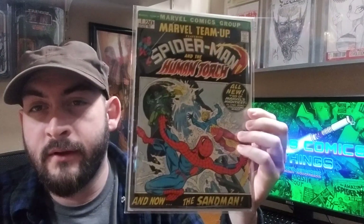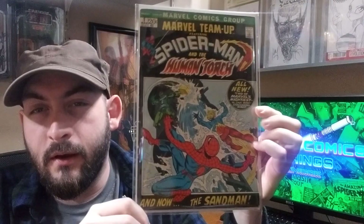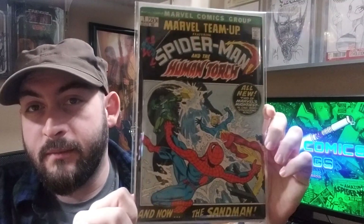Marvel Team-Up number one — very classic cover, classic series. It's one of the defining books for the Bronze Age, and it's a frame cover too. Very happy to have this in my collection.